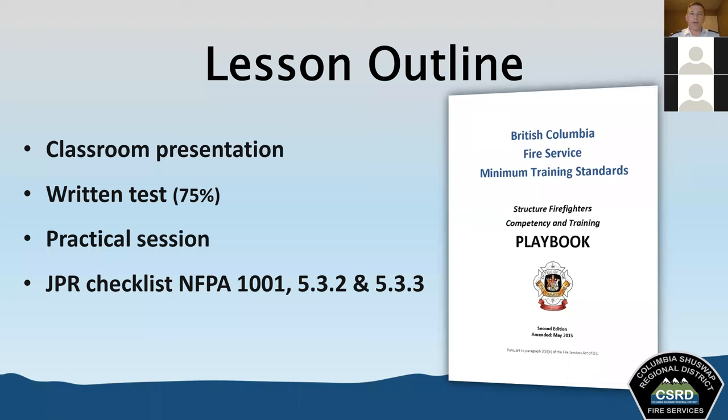We do have a lesson outline here. I'm going to be doing the classroom presentation today, and there will be a written test. You need 75% on this one, so we're going to keep with that standard. There is a practical session required as well. After you complete the test, once we're able to get back together with your fire departments, the hope is that you'll be able to take some time with your training officers and sign off on the practical skills component as well.